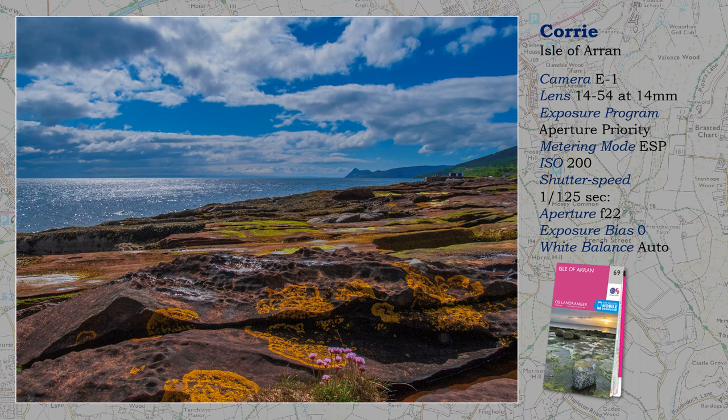Pointing the camera into the sun or an intense highlight can risk flare, made worse by using a wide aperture. Stop down — and because of the small aperture, diffraction can occur, degrading the image. I will leave that to your judgment, but believe me, the perils of flare are worse. The small aperture has also helped to increase depth of field, showing every fine detail in the foreground rocks, and although on ESP metering, preventing the highlight from burning out has been successful.